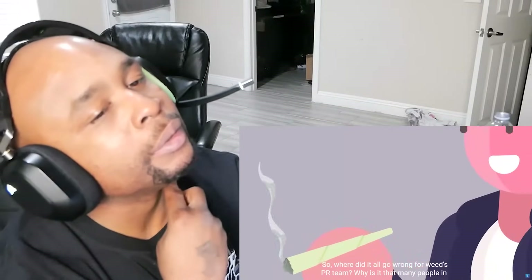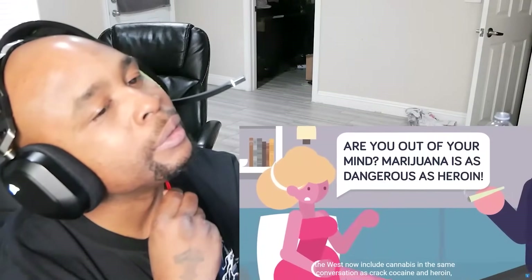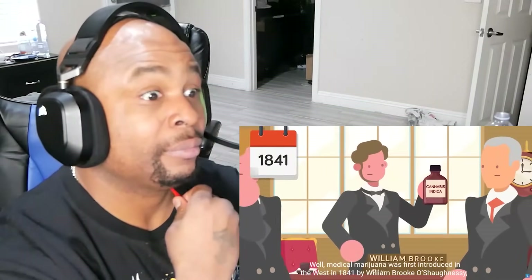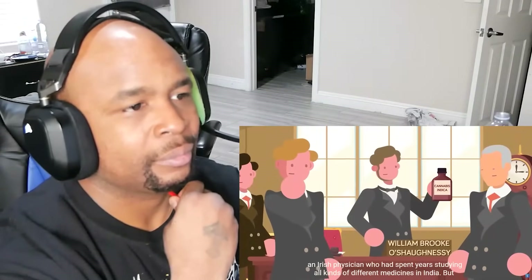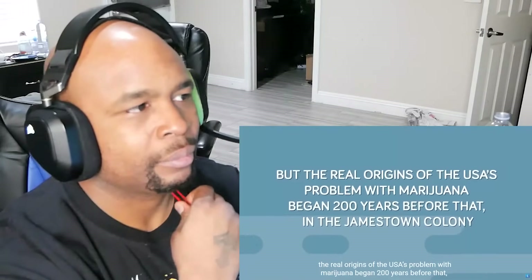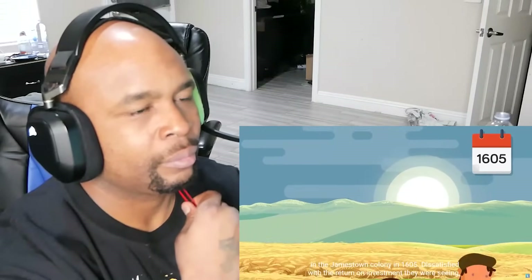So where did it all go wrong for weed's PR team? Why is it that many people in the West now include cannabis in the same conversation as crack, cocaine, and heroin, as opposed to paracetamol and penicillin? Medical marijuana was first introduced in the West in 1841 by William Brooke O'Shaughnessy, an Irish physician who spent years studying all kinds of different medicines in India. But the real origins of the USA's problem with marijuana began 200 years before that, in the Jamestown colony in 1605.